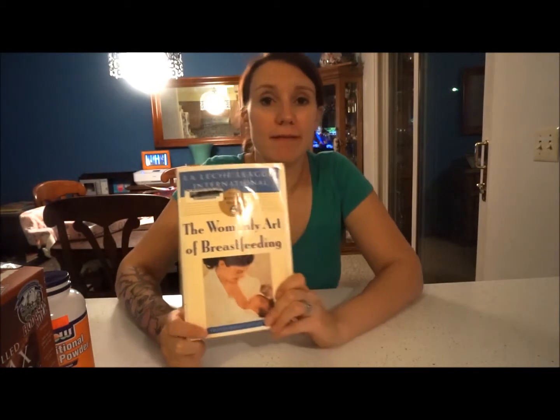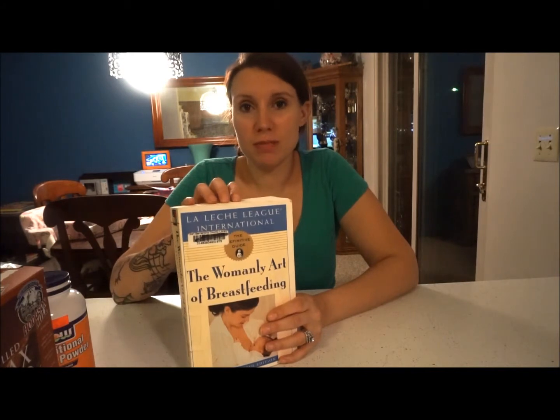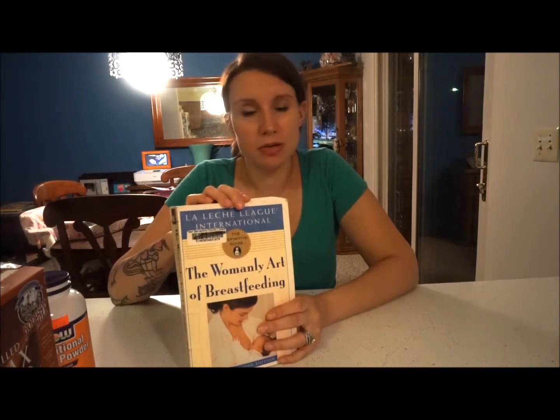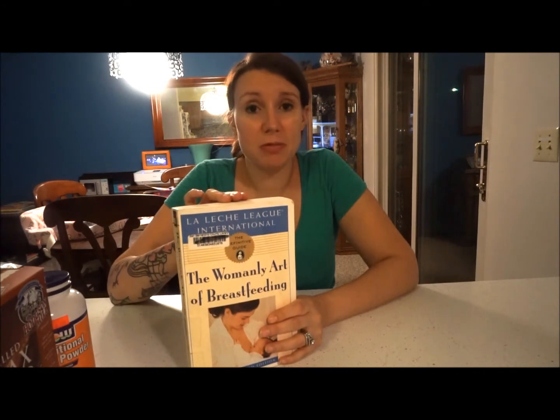If you don't have access to those resources, a good book is sometimes all you need. The one I always suggest for nursing moms is 'The Womanly Art of Breastfeeding' by La Leche League. This was like my bible — when I was up late at night with a crazy question, I would look in here and more often than not find an answer. It's full of information, different stories, and support — especially helpful in those first three months. Check your local library, as most carry it or can order it in.